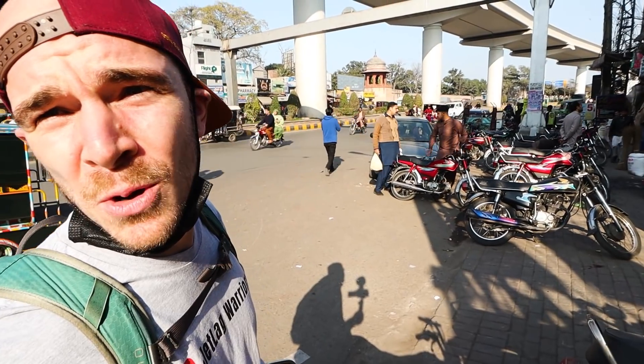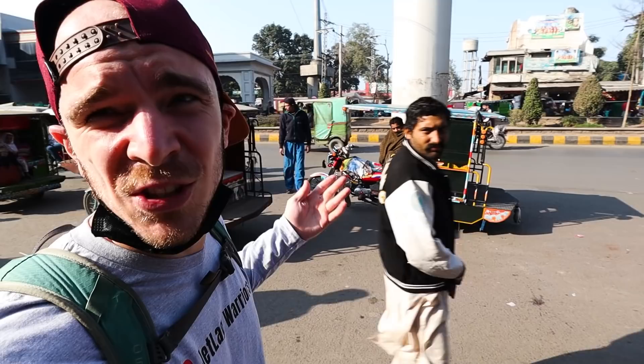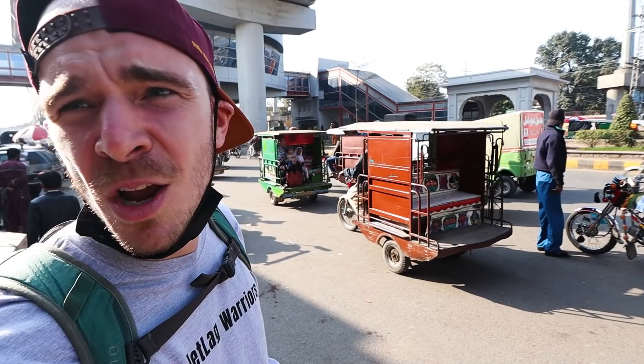I think when most people imagine Pakistan they imagine roads just like this — loud, chaotic, honking, swerving cars, tuk-tuks, and motorcycles all jockeying for position, which is exactly the reason we wanted to make this video about Pakistan's first metro. Let's check it out.